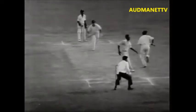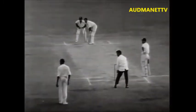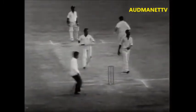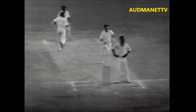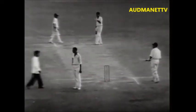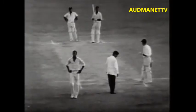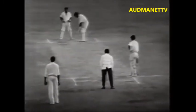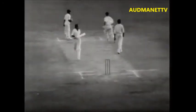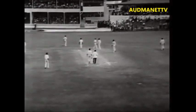Gibbs comes in, bowls to Boycott — they're taking one run. Three runs needed now for victory. Gibbs comes in, bowls to D'Oliveira, and he's hit that to mid-wicket — they've taken one, and they're taking another. Two runs — this is the tie. England now need one run for victory. Three balls to go, perhaps another over, but definitely three balls to go from Gibbs. Gibbs comes in, bowls to D'Oliveira, and he's played it around the corner — and they're taking it. England have won! England have won! A memorable victory — a wonderful victory by seven wickets, with probably two balls to go.